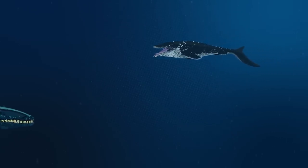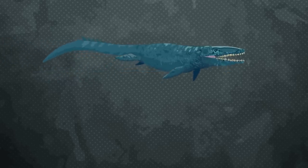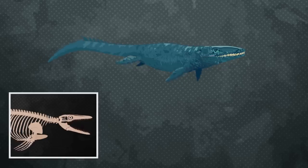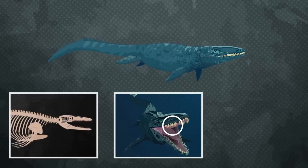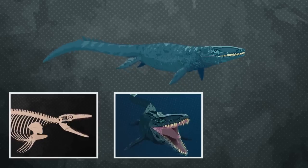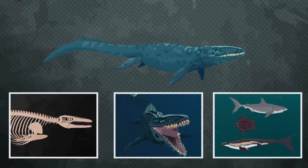Now that we have gone over what Mosasaurus hofmanni was truly like as an animal, let's compare it to the Jurassic World Mosasaurus. It's worth mentioning that although none of the Jurassic World designs are meant to be accurate, the design team still incorporated key features of the real animal. The overall shape and body proportions are far from perfect, but they do resemble the general body plan of Mosasaurus. Furthermore, the Jurassic World clone possesses pterygoid teeth, which is a very important distinguishing feature. Finally, during the feeding show from the first film, it is mentioned that Mosasaurus fed upon sea turtles, sharks, and other smaller Mosasaurus, which is indeed true to Mosasaurus ecology.